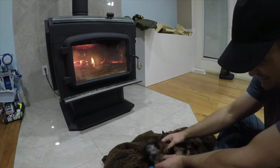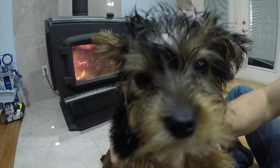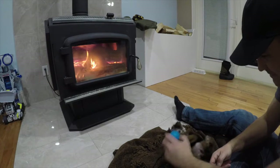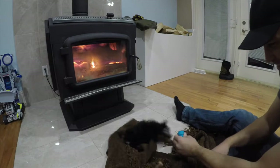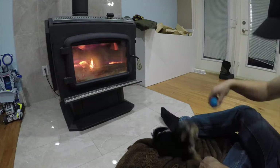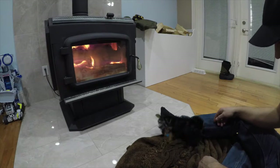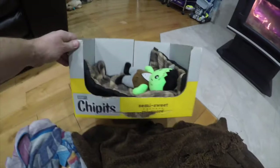There she is. Ow! Bite the ball, not my finger. You've got a ball bigger than your head almost. The boys made her this little house.